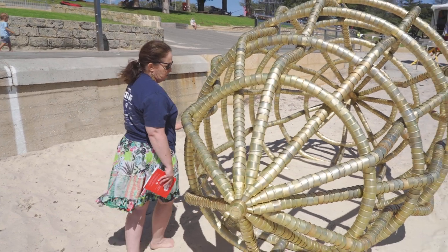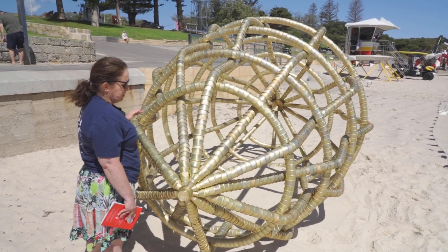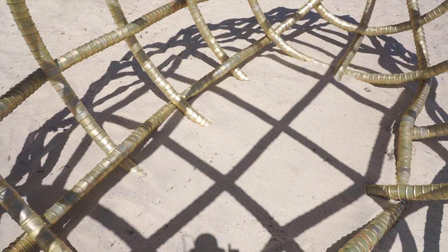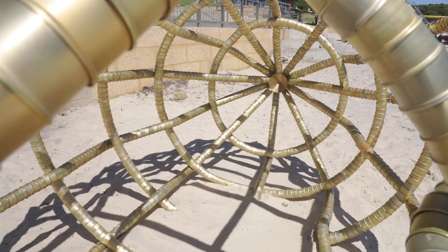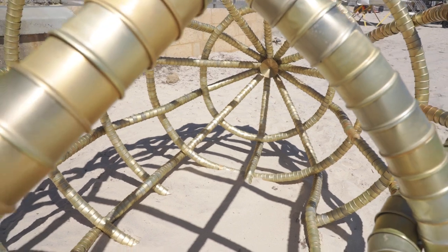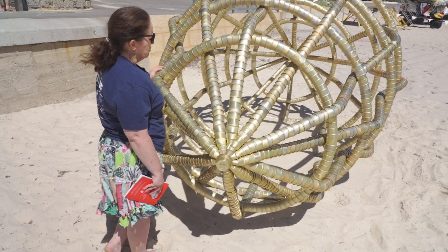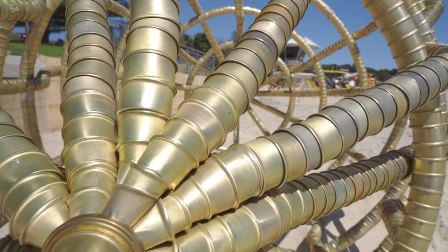Have a think about what you might have in your own homes that is used every day and then thrown away, and then have a think about the effect that all of this rubbish has on our natural environment. That gives you some clues to the idea the artists are telling us — they're basically asking us to think about the things that we use every day, the waste products from those things, and the effect that might have on the environment.